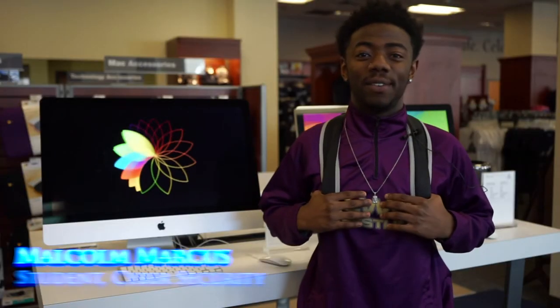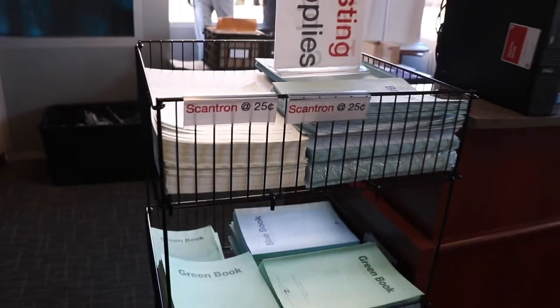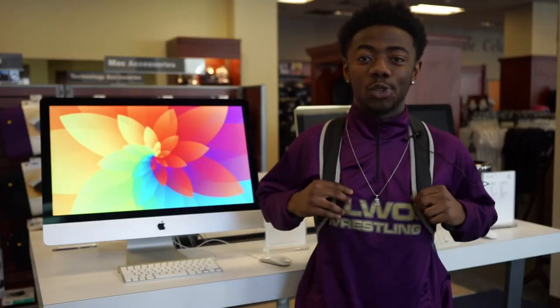Include Ed has affected the way I register for classes because it makes things easier with the cost of everything already being included, so you don't have to worry about trying to find money to get your books and supplies that you need to succeed in school.